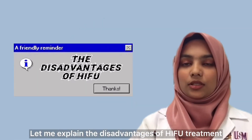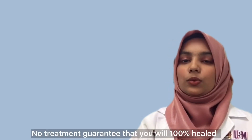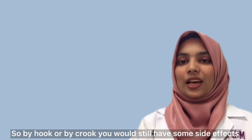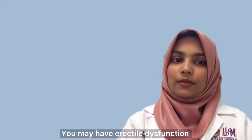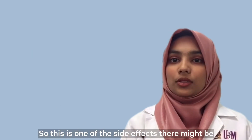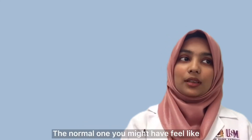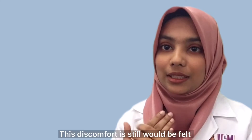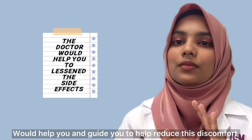Now let me explain the disadvantages of HIFU treatment. Like any other treatment in the world, no treatment will result in 100% healing immediately after. You may still experience some side effects. Some of the side effects of HIFU include erectile dysfunction and your urinary tract might be affected. There may be a lot of pain during urination. You might feel like your urine is not completely emptied. This discomfort may still be felt, but don't worry — the doctors and your team will help guide you through it.